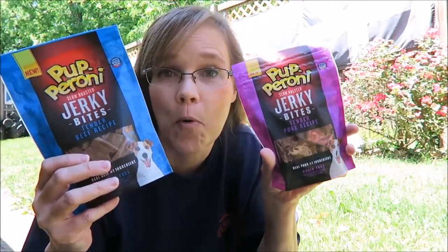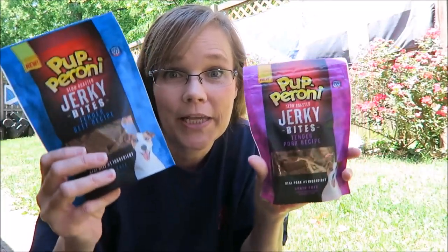Today, Guido is going to be doing a review, so this should be a very fun, very riveting stuff here coming from the Duns. This is the pepperoni slow roasted jerky bites. I have the tender beef recipe and the tender pork recipe. And then he's going to be trying the Purina Beggin' barbecue — we have Carolina style barbecue, and this is slow cooked chicken. And then we have the Kansas City barbecue, and this is slow cooked pork.